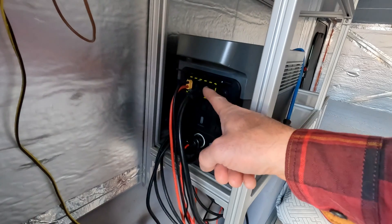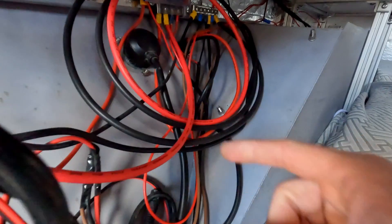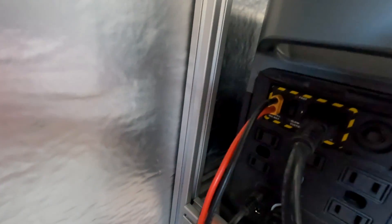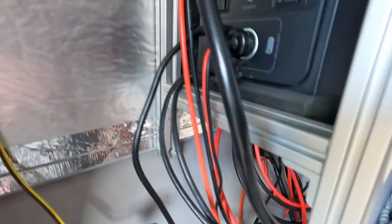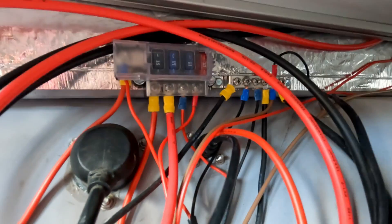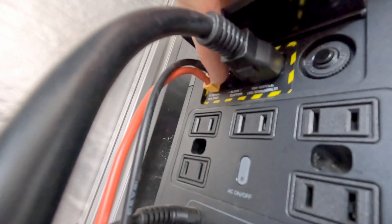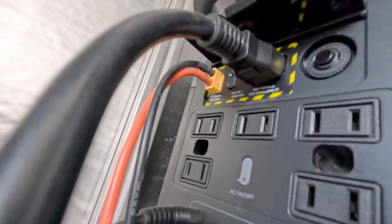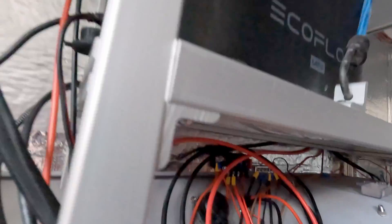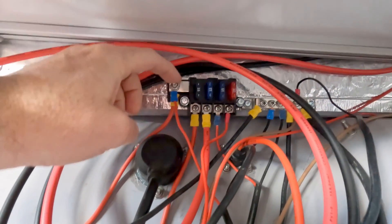Now let's get into the wiring. For power input, we have the regular shore power which goes through the trailer through this plug. We also have this connector which runs to the fuse box. As you can see, the input can be 11 to 75 volts at 10 amps — this can handle quite a big range. The input wire runs down to this fuse box here and connects to this common lug.